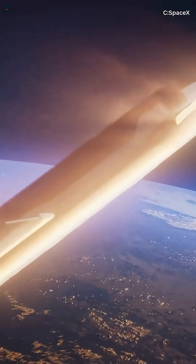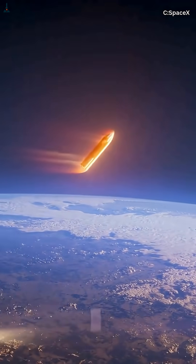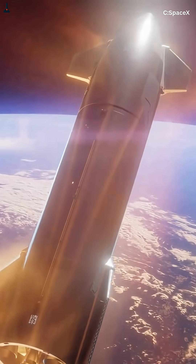The payoff is that Starship uses far less fuel, carries more payload, and arrives exactly where Mars will be — not where it used to be. It's elegant, predictable, and built on the same physics that have guided every interplanetary mission for decades.